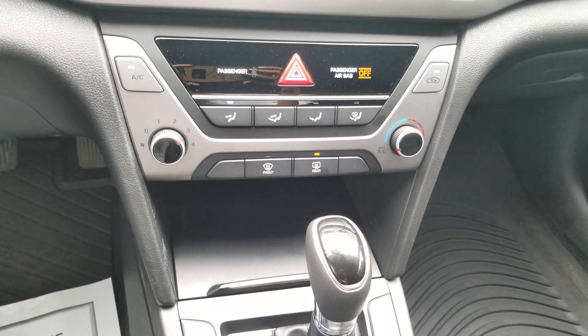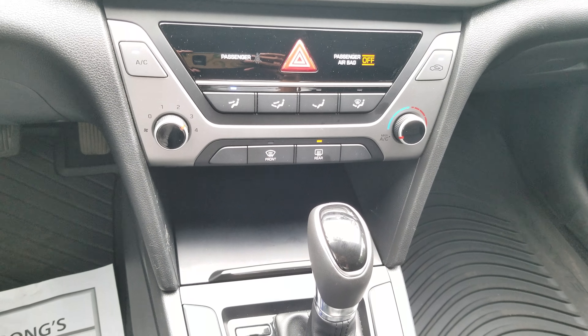Hi, this is Sam from Hyundai of Muskoka, and this is the quick walk-around tour of the 2017 Elantra.